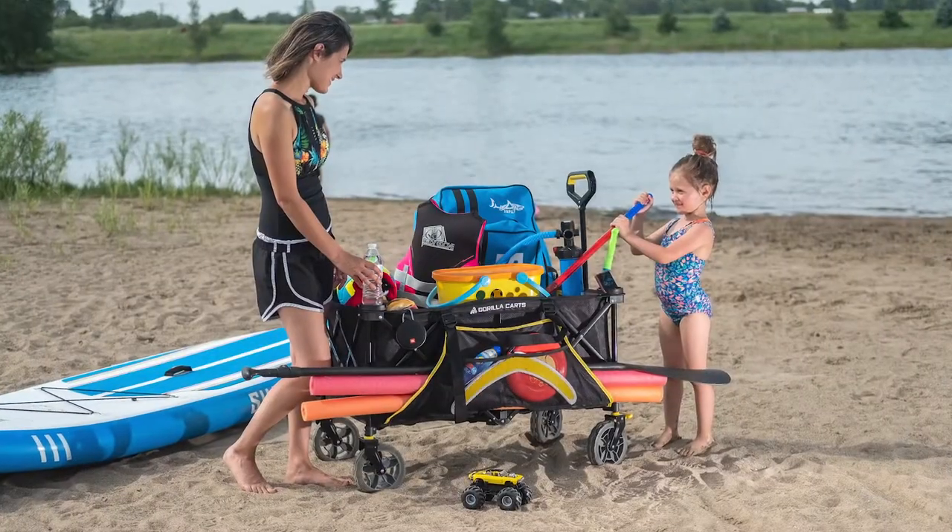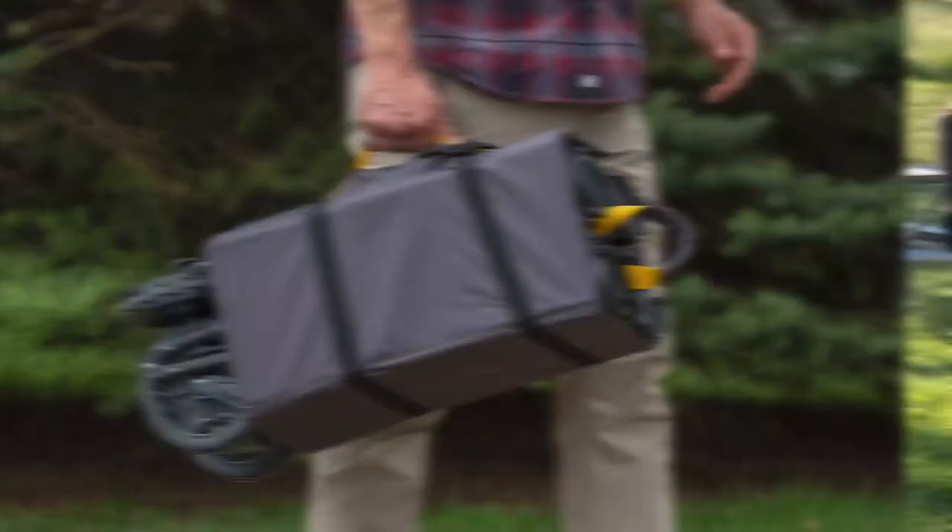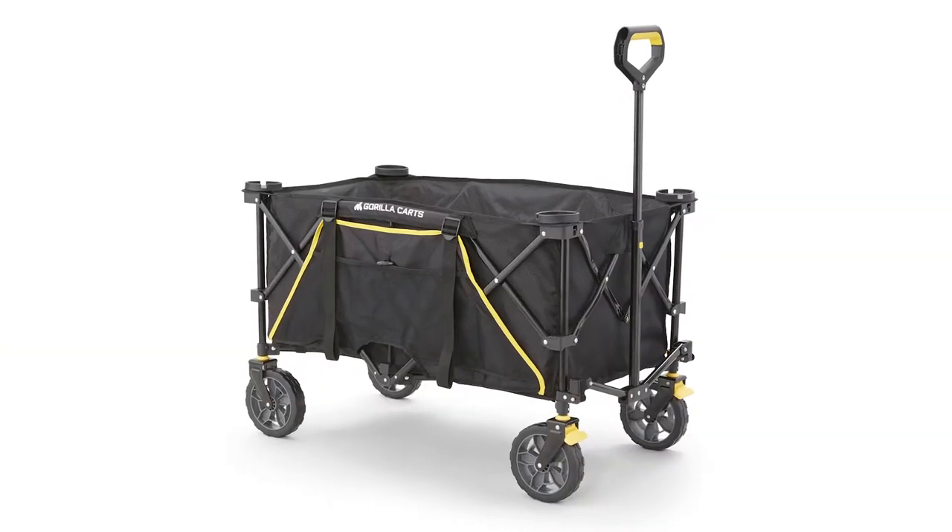Don't accept anything less. The Gorilla Cart's Folding Utility Wagon is the perfect cart for carrying everything you need, wherever you go.